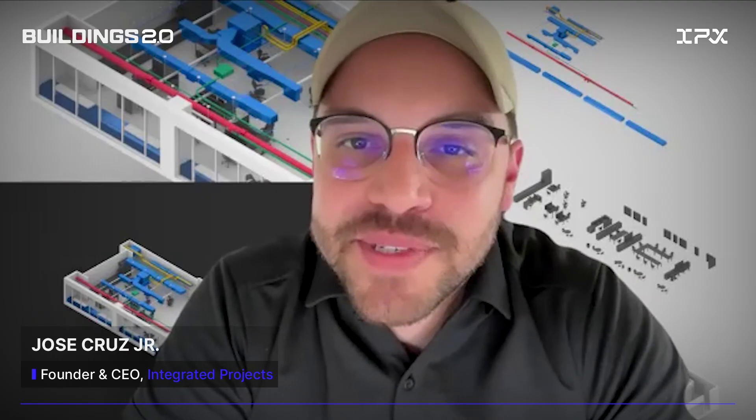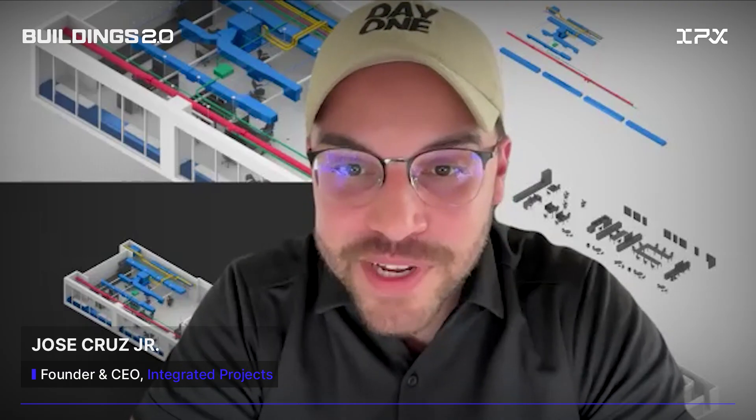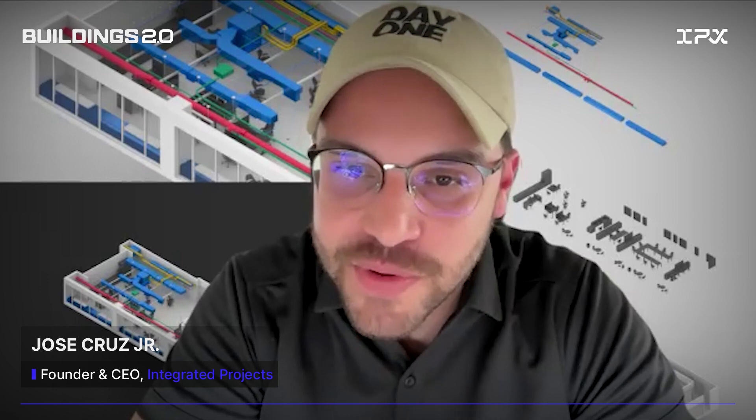Hey everyone, thanks for listening to another episode of Buildings 2.0. Today I'm speaking with Amy Scott, VDC engineer at Turner Construction. Amy, thanks for chatting with me today. Thanks for having me. Very excited to chat. Before diving into buildings, I want to hear about your biology background. So how did you decide to start with biology?